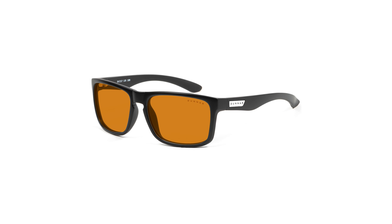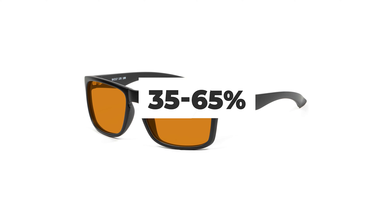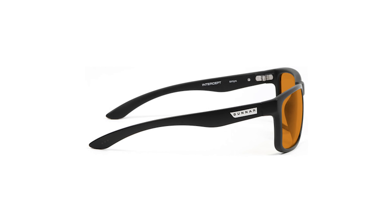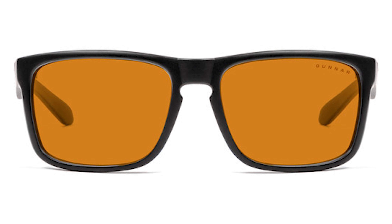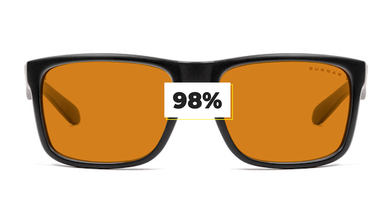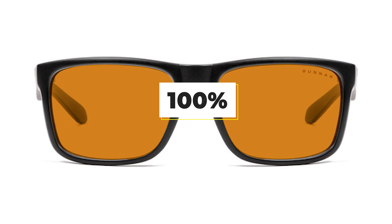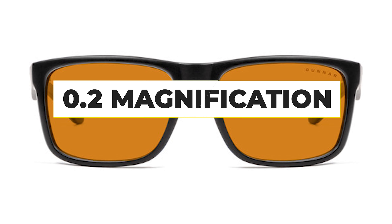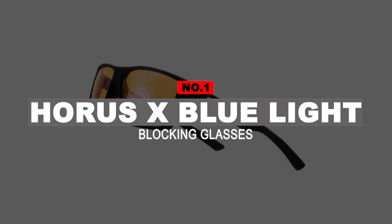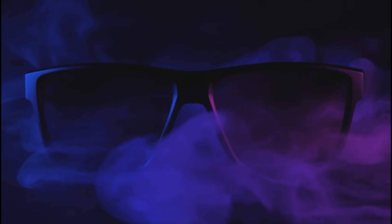Number 2: Gunnar Intercept Glasses. Blue light has been linked to blurry vision, eye strain, dry eye, and sleep issues. Most gaming glasses reduce these harmful rays by 35-65%, which is a lot. But there's nothing better than the Gunnar Intercepts if you want the best blue light-blocking glasses for gaming. These come equipped with amber max lenses, which provide a whopping 98% reduction in blue light. They also have 100% UV light protection, anti-reflective coating, and Gunnar Focus 0.2 magnification that the brand is known for.